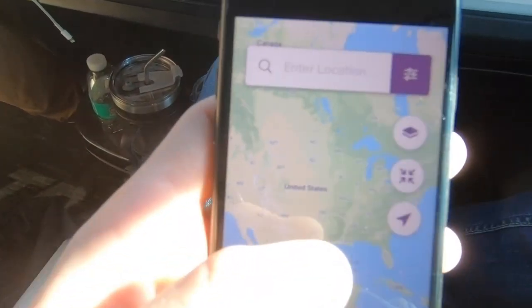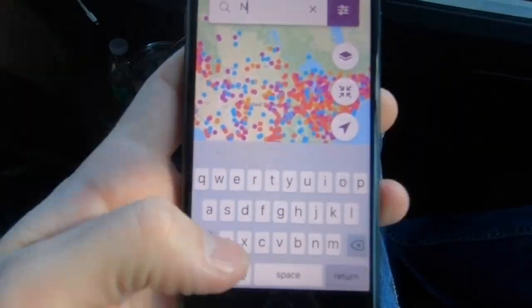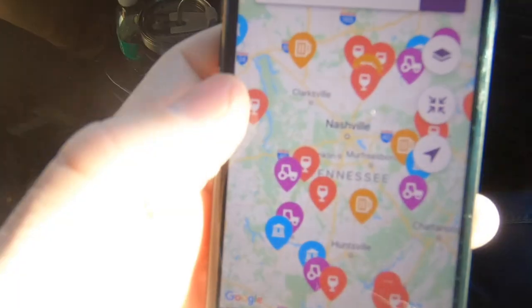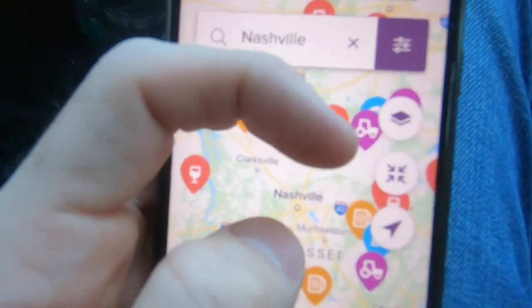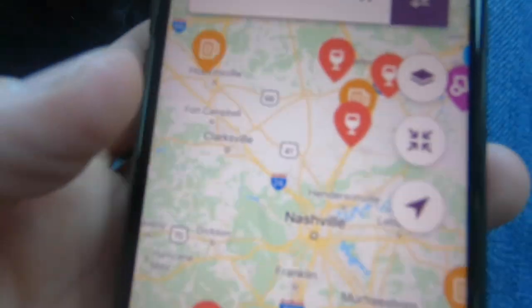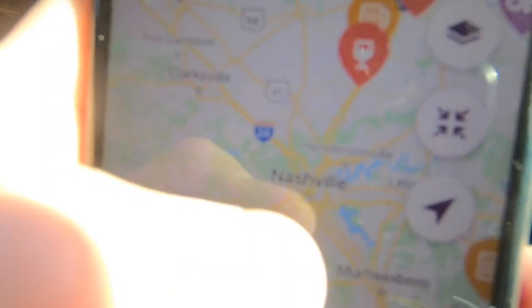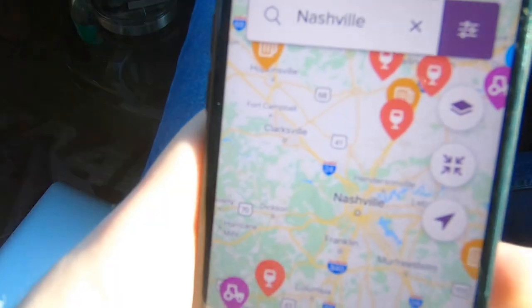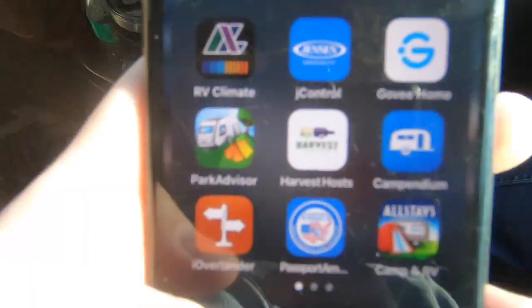I'm going to open up Harvest Hosts right now and see what's going on in Nashville. There are some places on the outskirts of Nashville but it doesn't look like there's too much in Nashville proper, which is where we want to stay. So let's see what iOverlander has in store for us.